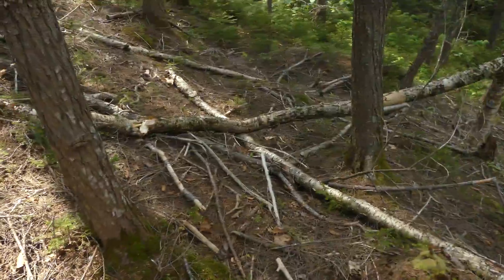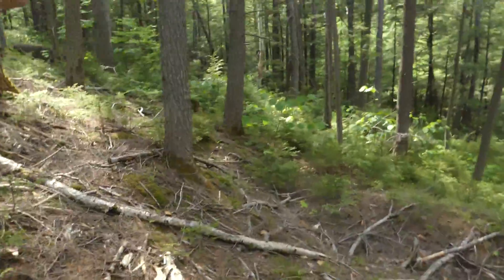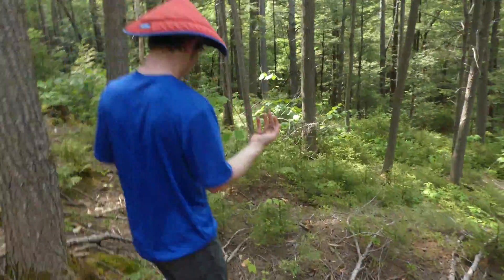We're just going to put him down closer to the water, so he's out of the way of our camera trap setting and hopefully any other hikers that come down this path.